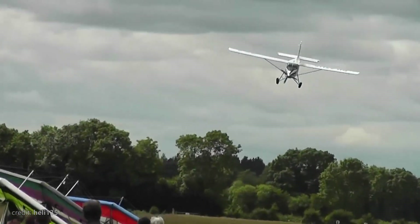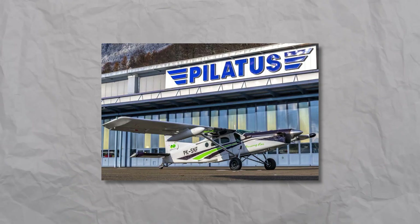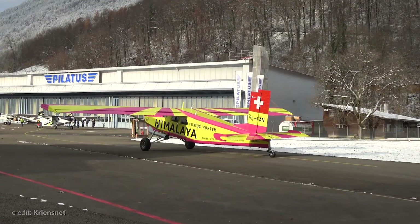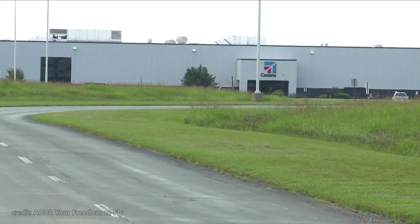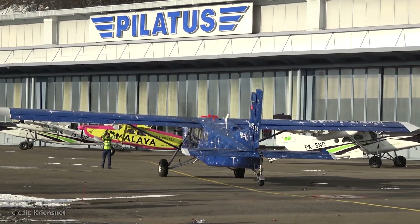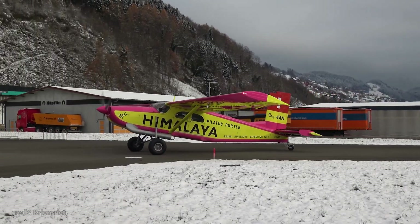If you're into short takeoff and landing airplanes, you probably already know the roots of today's bird. Pilatus is a well-known niche airplane manufacturer from Switzerland. While they may not have influenced general aviation as much as Cessna, Piper, and Beechcraft, when it comes to the utility aircraft segment, Pilatus proudly leads the way.